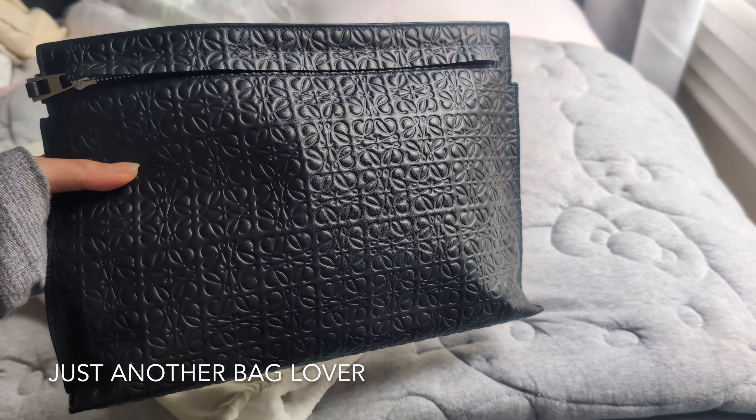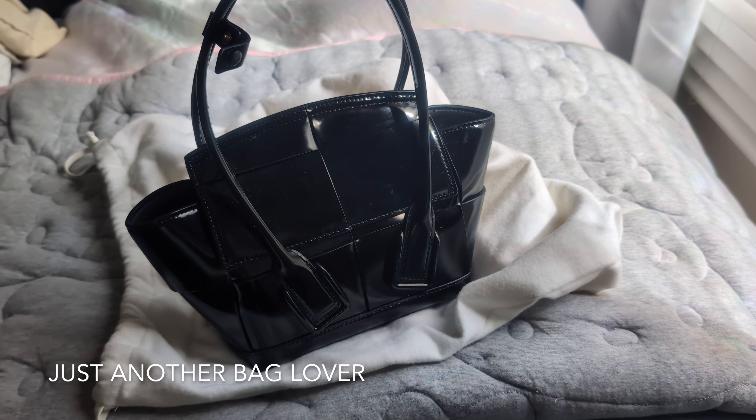Next we have the beautiful mini Arco from Bottega Veneta. I was actually thinking about selling this bag, but what I ended up doing was selling my Palm Springs Mini instead. These were the two bags I use the most when the weather is bad or rainy, just because the water wipes off so easily.